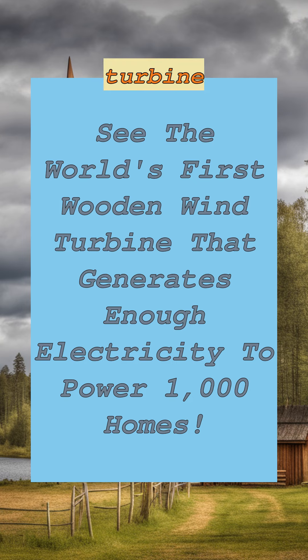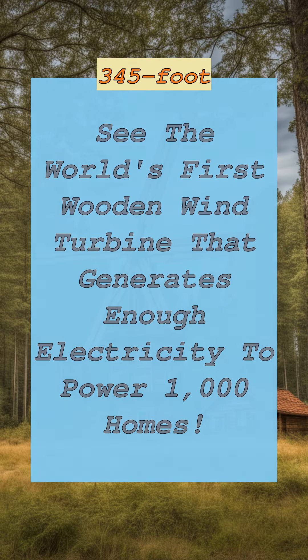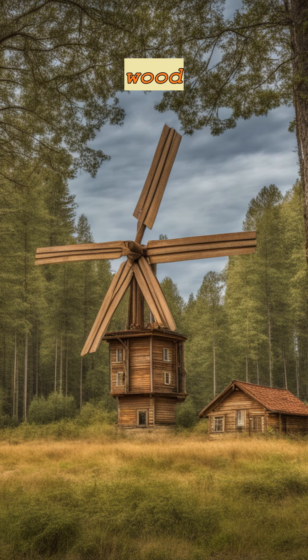The world's tallest wooden wind turbine has started turning near the town of Skara, not far from the city of Gothenburg. The turbine features a 105-meter, 345-foot tower constructed out of wood, according to the company behind the feat, Modvian.